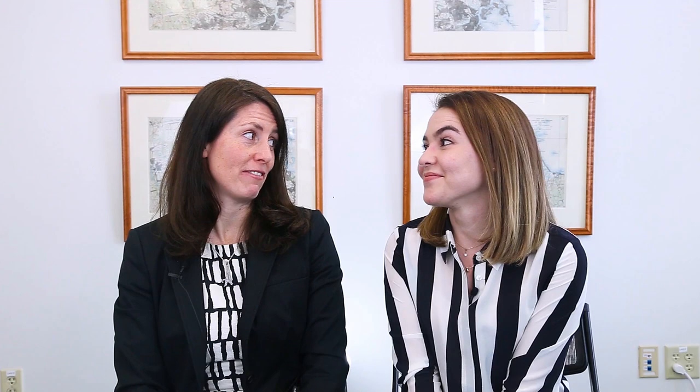Today we're gonna talk about the F word. I thought this was a family-friendly vlog. It is — I mean fill. Oh, fill — you mean what early Bostonians did around the Shawmut Peninsula to build our modern city. Yes, that kind of F word: fill.